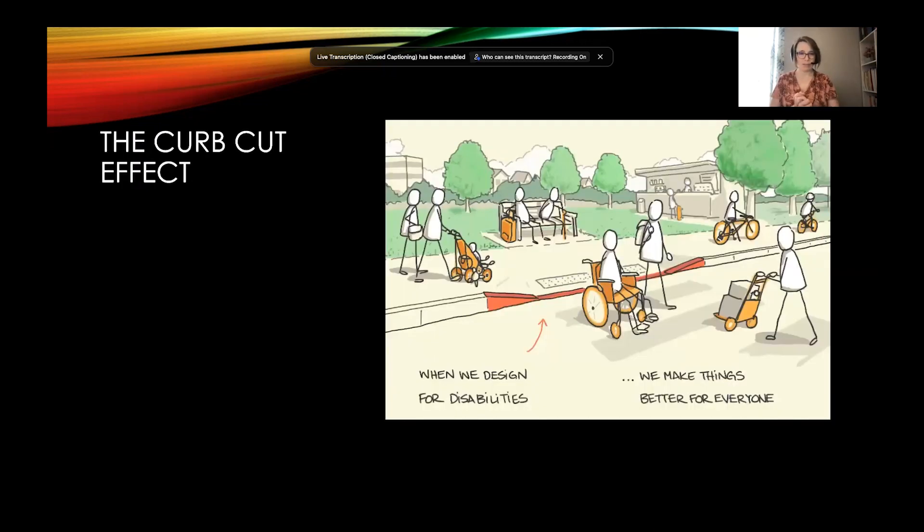There is something called the curb cut effect. From a design perspective, it addresses a specific barrier for a specific type of user. Next time you're walking down to Bethesda or downtown, look at the road when you're crossing the street — that curb cut, how it slants down, and those little raised yellow dots on the street. This was designed for a person with a disability. But here's something interesting: the curb cut effect was designed for someone with a disability, and yet many other people ended up benefiting from it too.